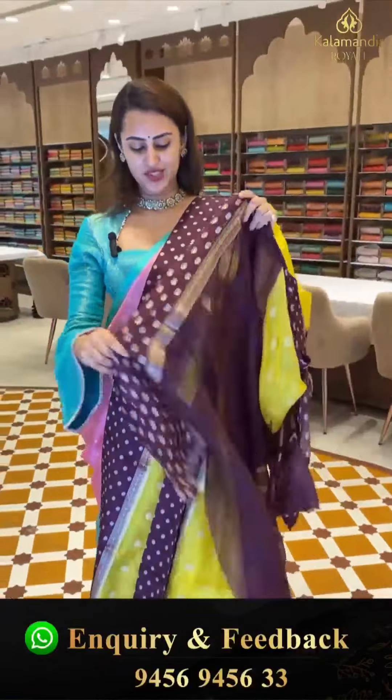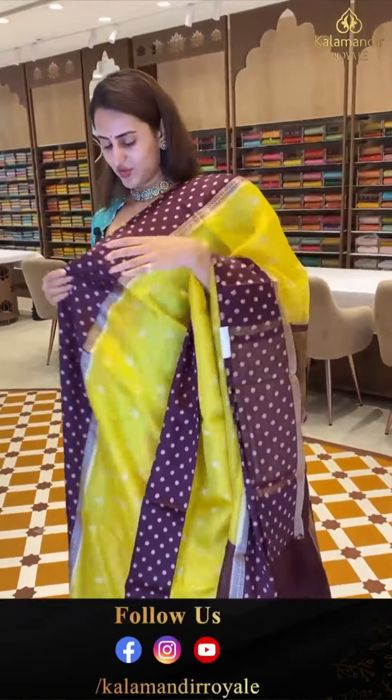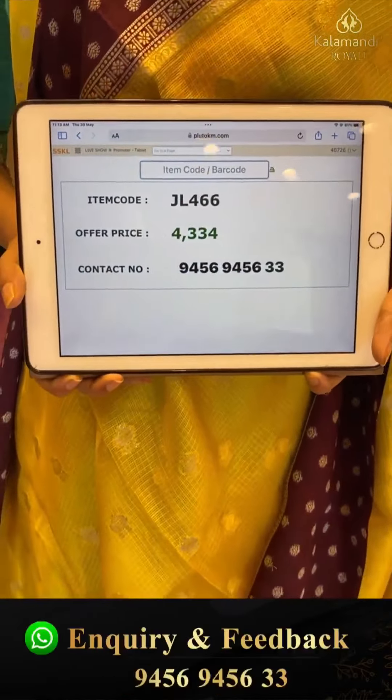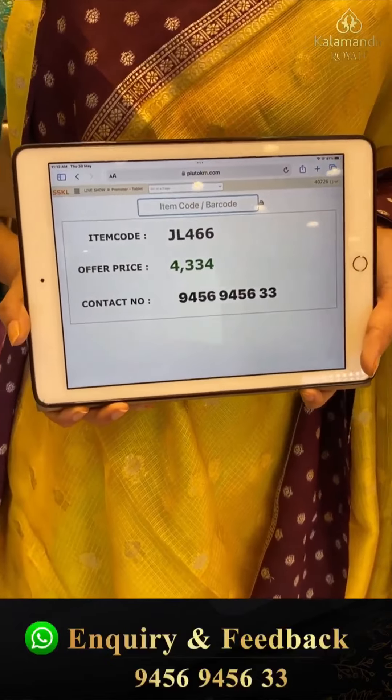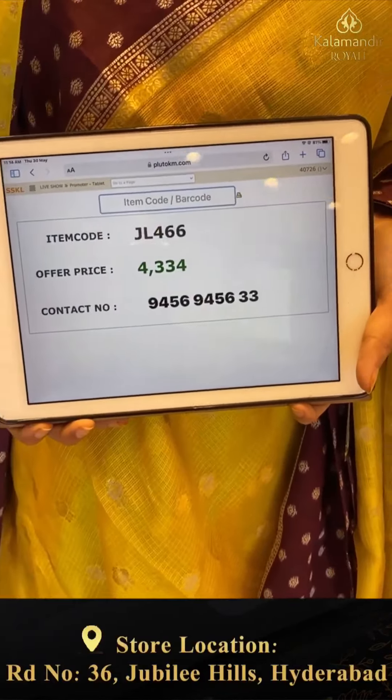The blouse is lovely. The code is JL4666 and this retails for ₹4,334. To buy, take a screenshot and WhatsApp on 9456-9456-333 number.